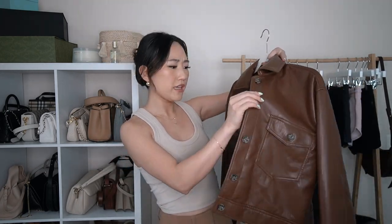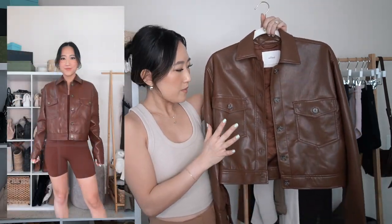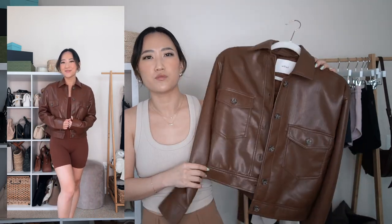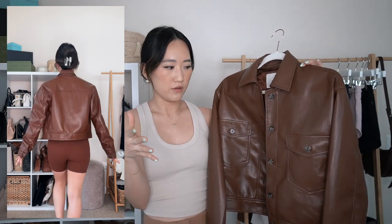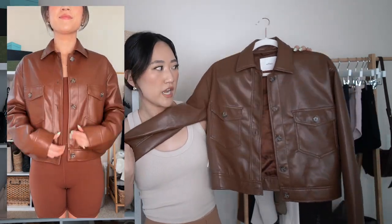This is the last jacket of the haul. I featured the matte pearl version in my recommendations video and decided to grab another in a different color because of how much I wear it. This is the Autumn Faux Leather Shirt Jacket in cognac, extra small. Someone asked in the comments if it's stiff — no, it's super soft. Aritzia makes some of the best faux leather pieces. My matte pearl version is my go-to in spring and fall, and I cannot recommend this jacket enough.